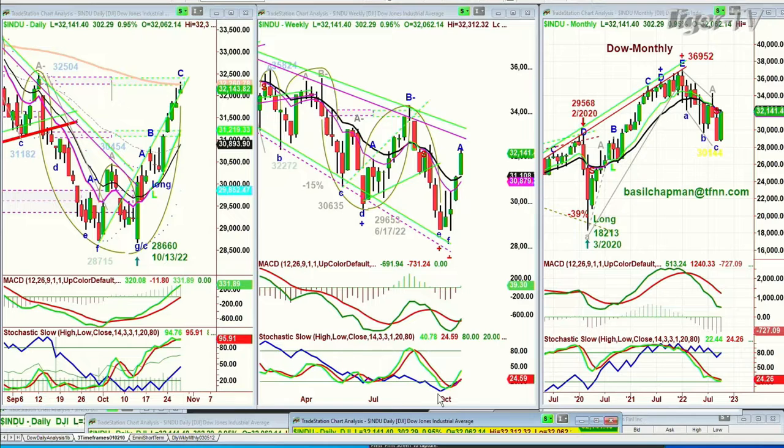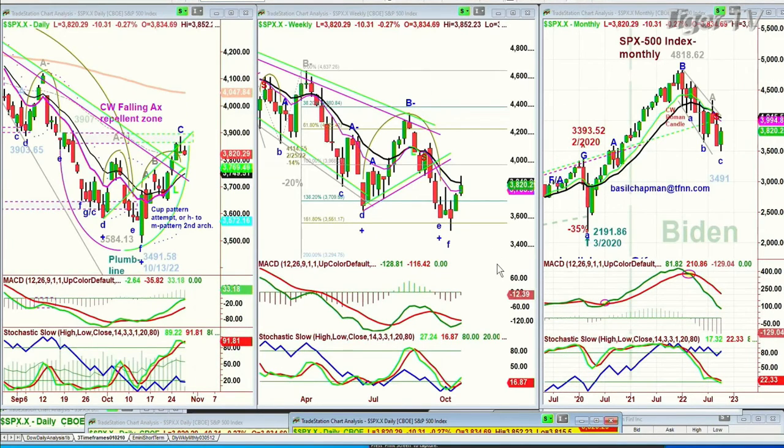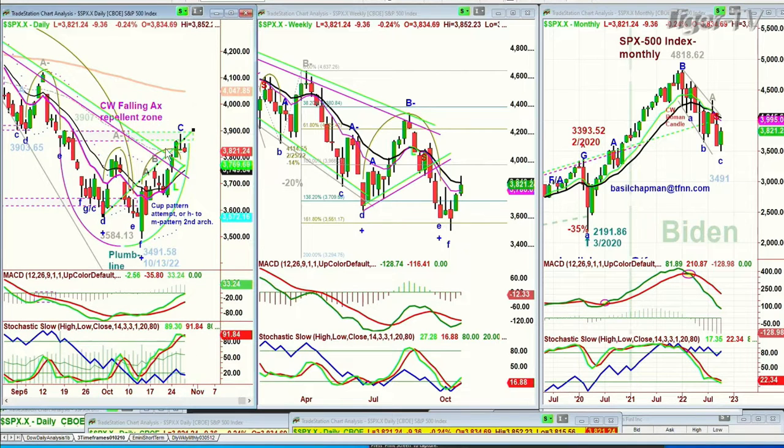The S&P is down 10. There's a huge divergence, and I've been talking about this for some time, saying that the Dow 30 — it's not the Dow Industrials, it's the Dow 30 — has been the leader; it's acting very well. You've got a pattern vying between the cup formation and the arch formation in the S&P. It went just above the Chapman wave inside wedge target resistance line and the repellent zone. We were up yesterday just in the 38.90s; here we are down at the 38.19s, pulling back in a leg C, maybe a peak C today.